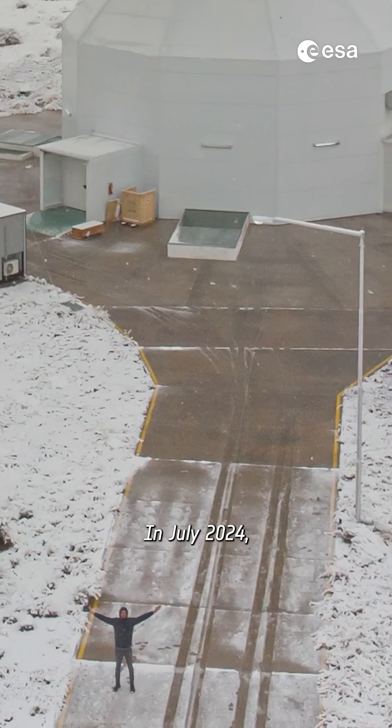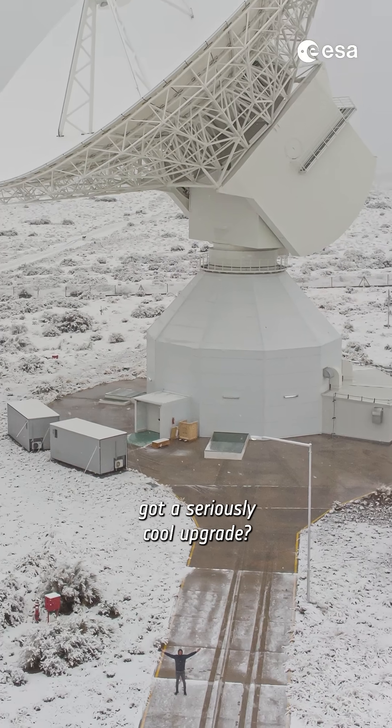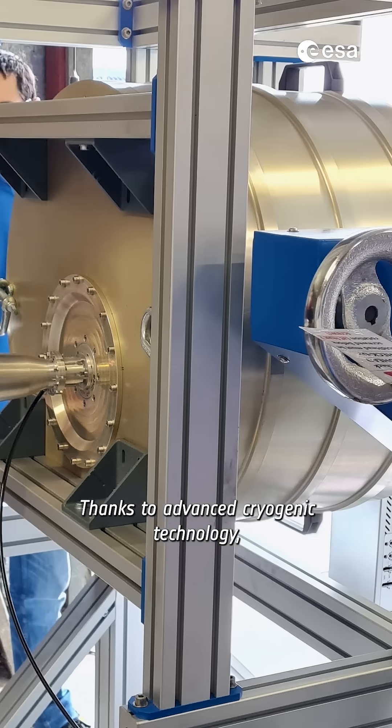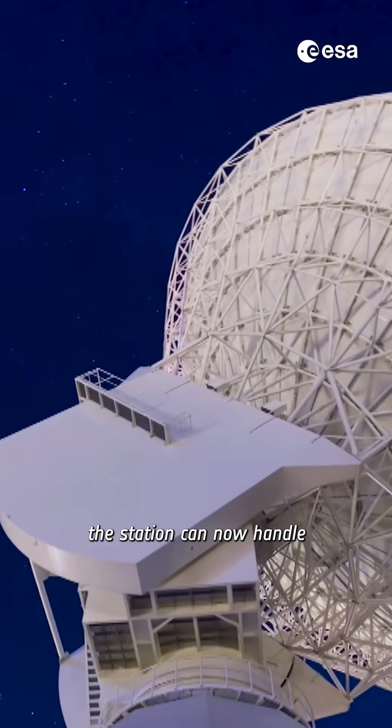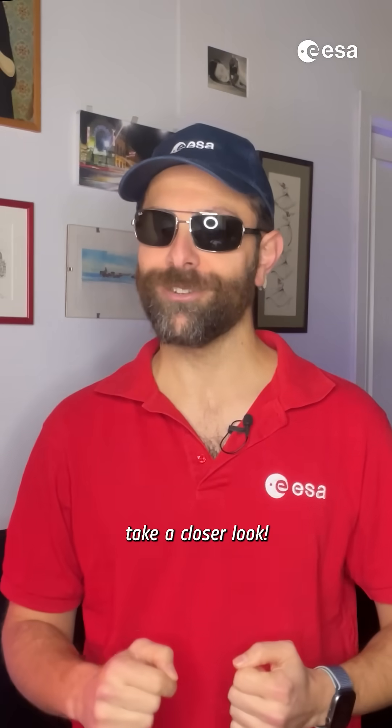Are you ready for a call? In July 2024, our Malargüe Deep Space communication station in Argentina got a seriously cool upgrade — and I mean that literally. Thanks to advanced cryogenic technology, the station can now handle up to 80% more data from our science missions. Let's chill out and take a closer look.